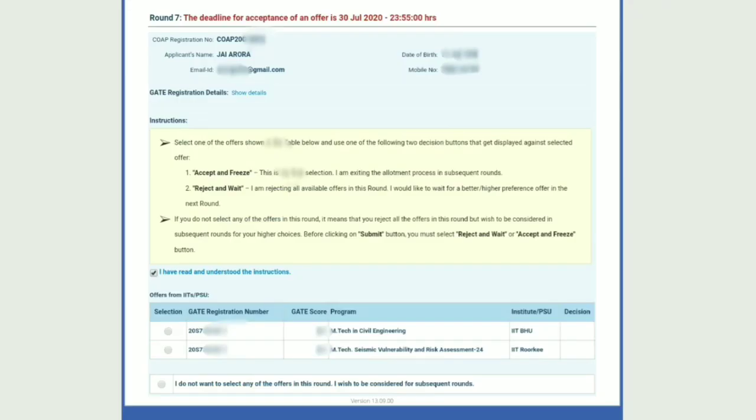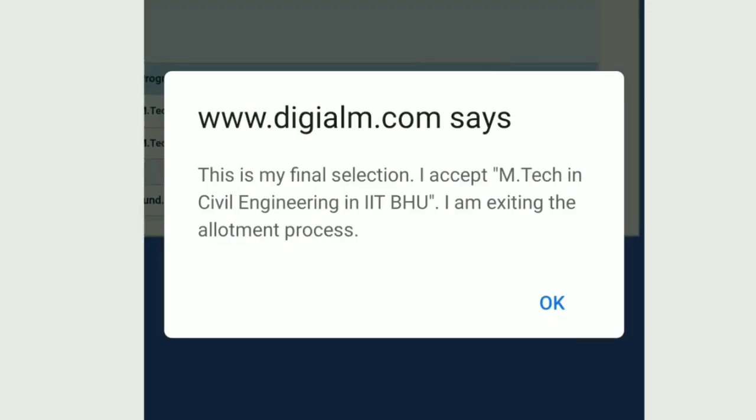You can see there were two offers for me: one from IIT BHU and one from IIT Roorkee. It was my decision whether to accept and freeze either of them, or go for reject and wait. You tick on the offer you want and it asks whether you want to accept or reject. I accepted IIT BHU in that round — I clicked on the first checkbox and it asked me to confirm that I wanted to accept and freeze.